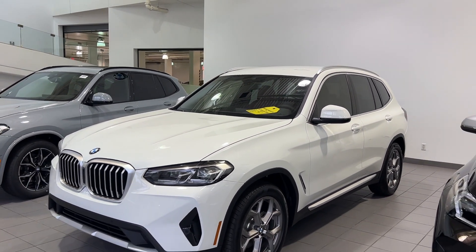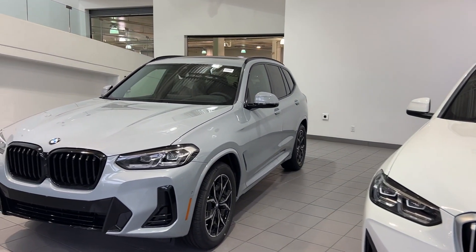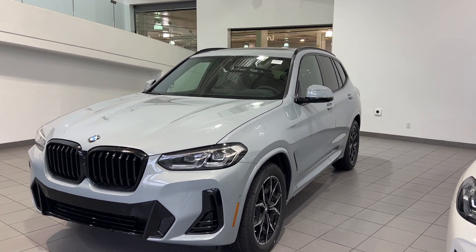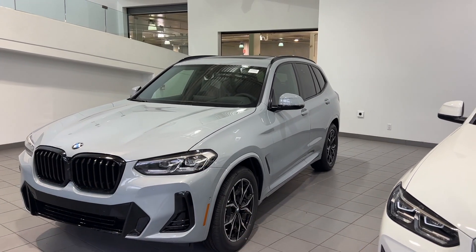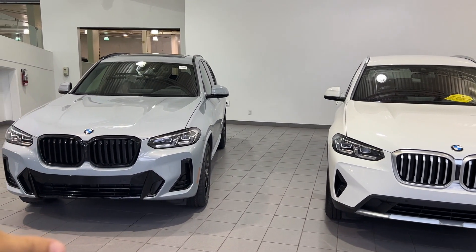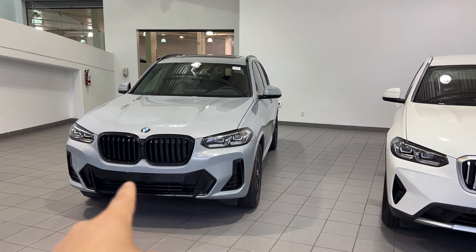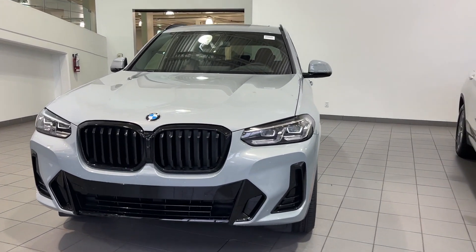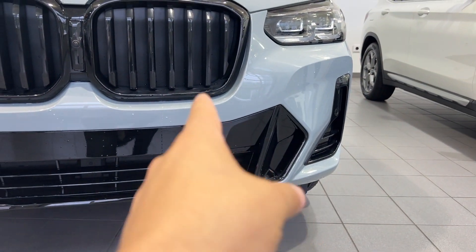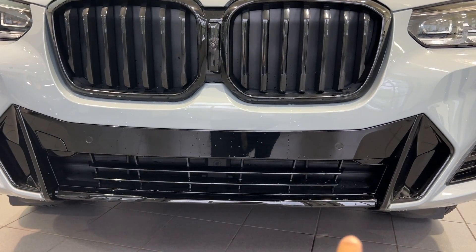We've done a pretty good look at the base X-Line X3. In my opinion it looks very good, especially with Alpine White. Now let's head over to this Brooklyn Gray X3 30i and show you what's available with the M-Sport package. There's a big visual difference — the X-Line has a lot of satin aluminum everywhere, while the M-Sport has a lot of black. We have the more redesigned, more aggressive front bumper with a lot of high gloss black in the center, kind of looks like a mouth biting down on the outsides, and high gloss black vents all along the bottom.